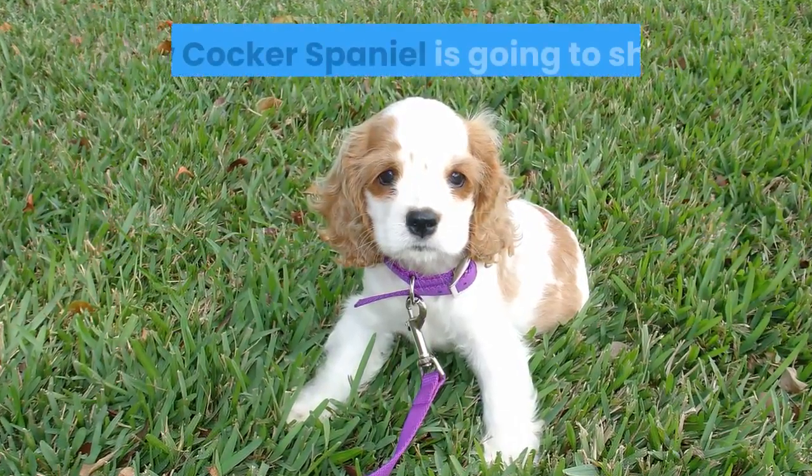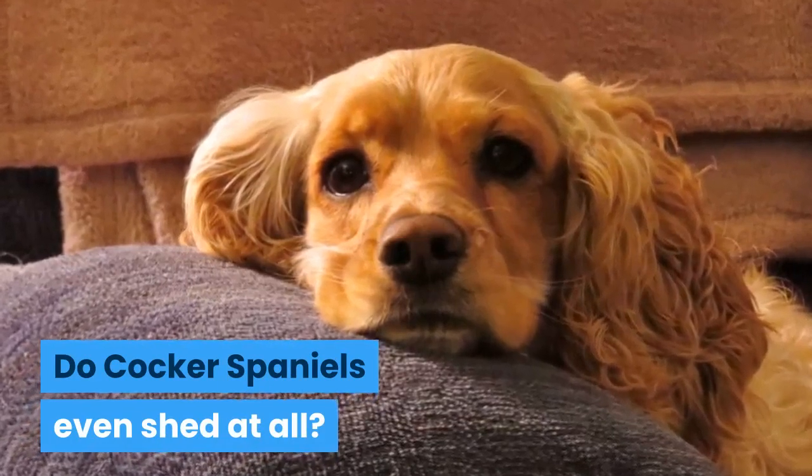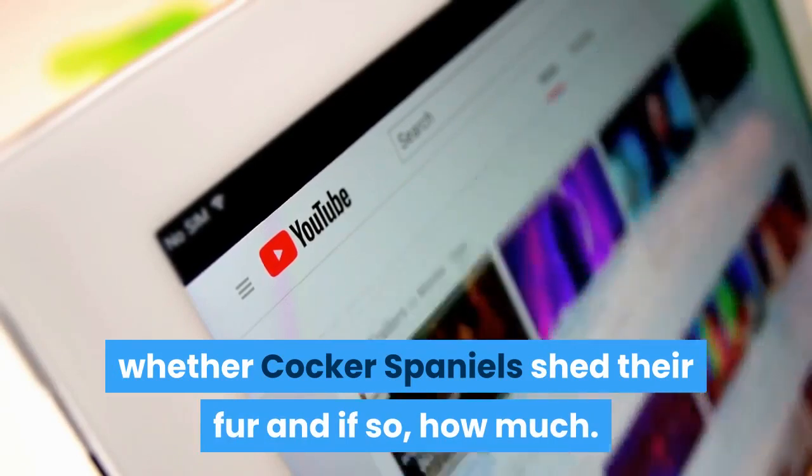Are you worried about how much your new Cocker Spaniel is going to shed? Do Cocker Spaniels even shed at all? In today's video, we are going to talk about whether Cocker Spaniels shed their fur and if so, how much.